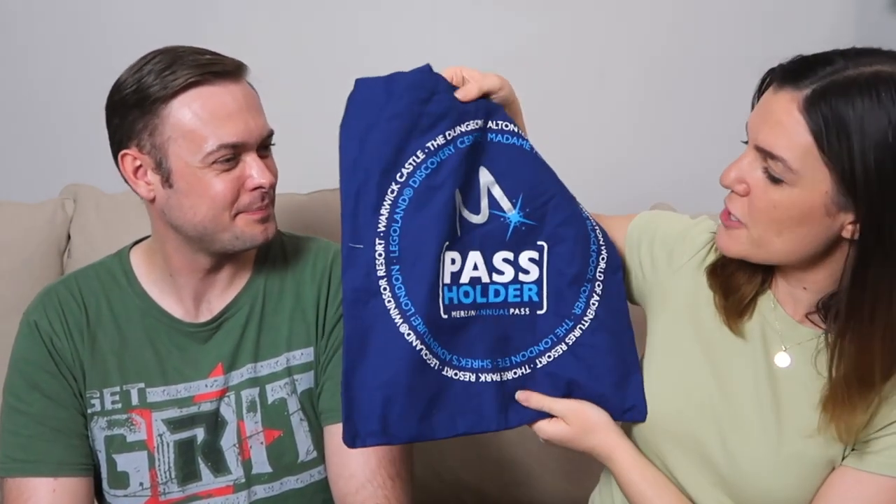Next is something you can never have too many of — a shopper tote bag. It's a really great size if you're just nipping to the shops, and perfect to bring to the parks as well. It has the Merlin Annual Pass logo and the attractions around the sides, a bit like the key ring. I like it because it's not specific to one attraction. It's a lovely blue colour — the Merlin blue — and that's £4.